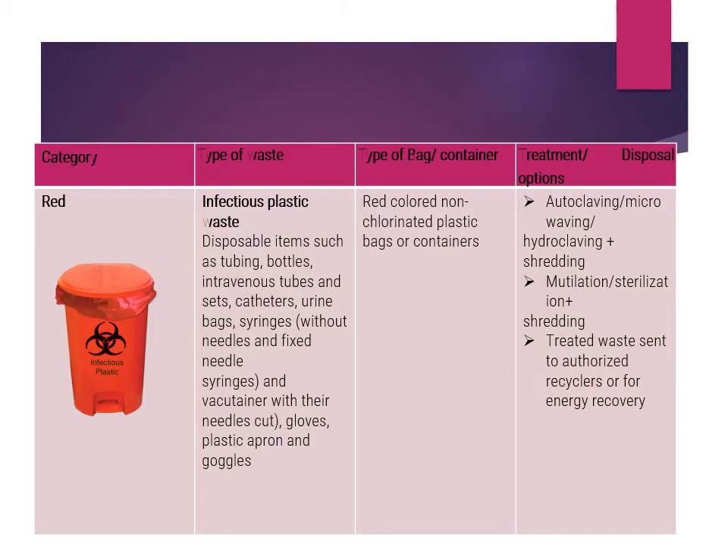The second category uses the red bag for infectious plastic waste. Both yellow and red bags contain infectious waste, but the yellow is for non-plastic items that can also be incinerated — chlorinated bags cannot be used as they produce toxic fumes. The red bag is for infectious plastic waste: disposable items such as tubing, bottles, IV tube sets, catheters, and urine bags. These are discarded in red non-chlorinated bags and can be autoclaved, microwaved, or hydro-claved plus shredded.